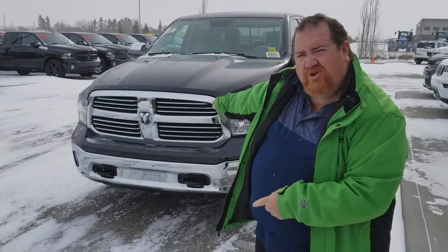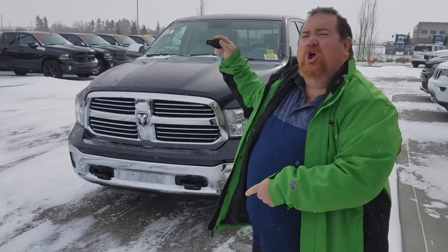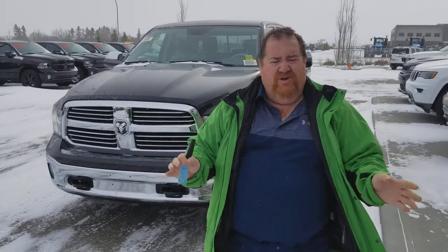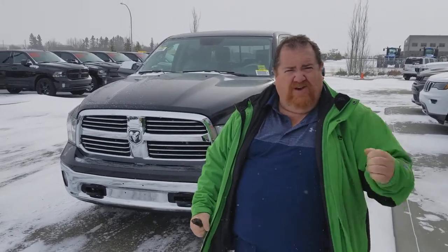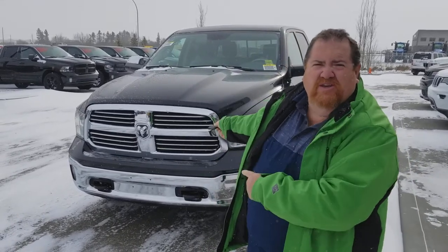You want to be the first one to have a brand new 2017 EcoDiesel? Call me now, or text me. Email dharper@mountainviewdodge.com, text 403-559-6530, or call the dealership and have me paged at 556-7332. I'm fast, I'm excited — we have a brand new EcoDiesel!